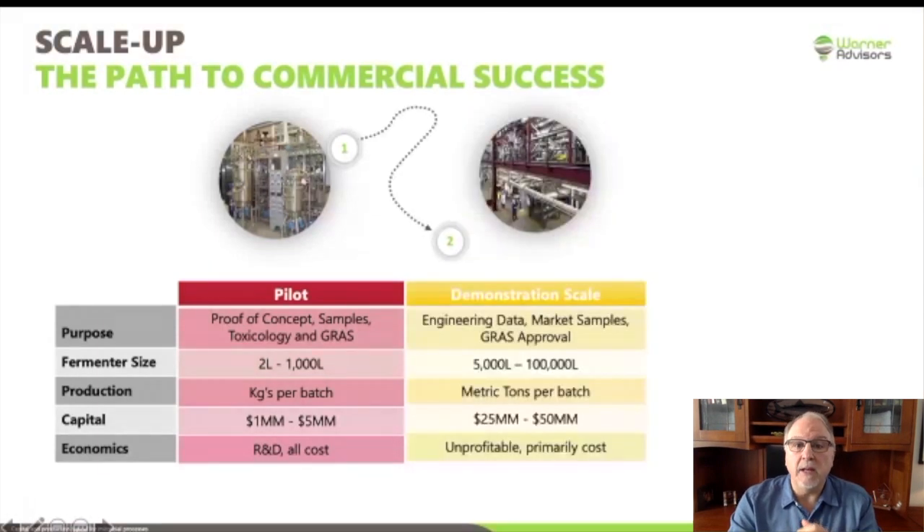Once you successfully move through the pilot, you move on to demonstration scale. This is larger scale — you're trying to generate real engineering data to be able to build a commercial plant. You need to generate larger samples; maybe a few grams got a client potentially interested in your product, but they're going to want kilograms or tens of kilograms to make sample products. Hopefully you've received your GRAS approval by this step, or if not, you're finalizing it. Fermentation is typically in the range of 5,000 to 100,000 liters, and this is where you're going to be making metric tons of product per batch.